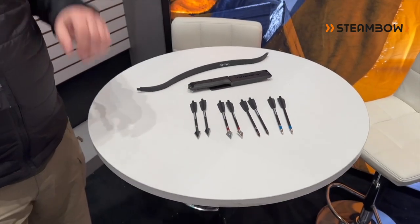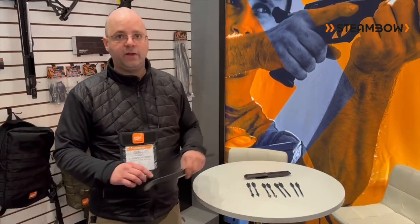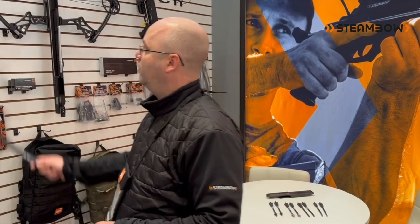Also new is that we now have two additional limb strengths: 120 pounds and 150 pounds. The 120 is still usable on the tactical and still makes sense because you can shoot pretty fast. The 150 pounds, though, I think is really exclusively for our single shot hunting model.